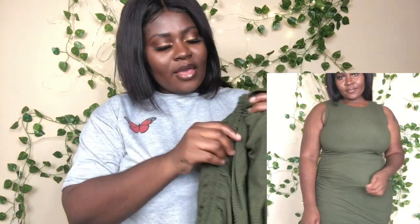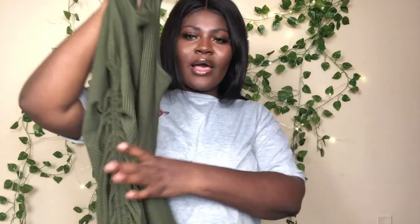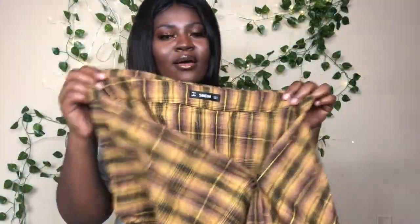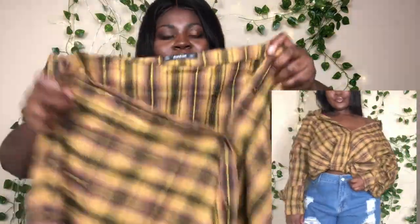I love how it has the extra string — it's a little long but that's okay. The sleeve is short, which is fine. This dress is really pretty, giving sexy vibes. The next item is this plaid shirt — it is long sleeve and I love love this shirt. I love how it's kind of oversized; I can put it off one shoulder or both shoulders. I cannot wait to style it.